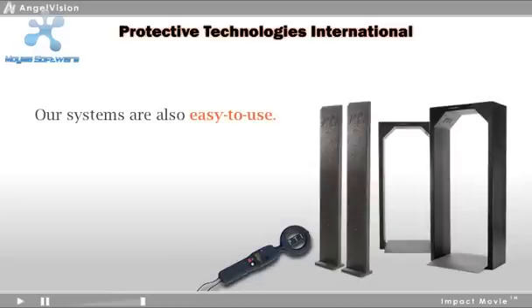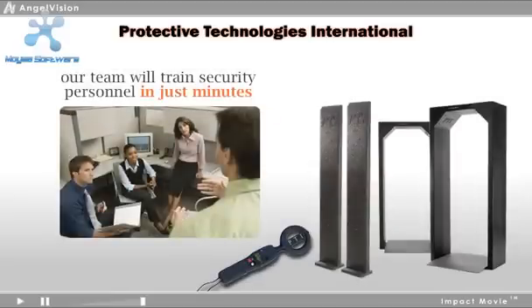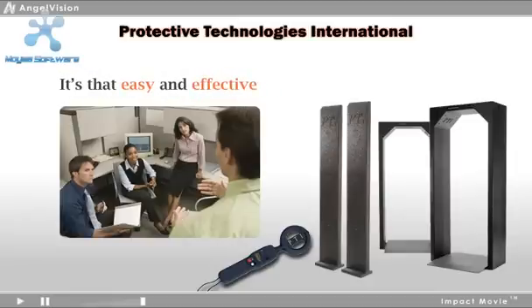Our systems are also easy to use. After installation, our team will train security personnel to control the system in just minutes. It's that easy and effective.